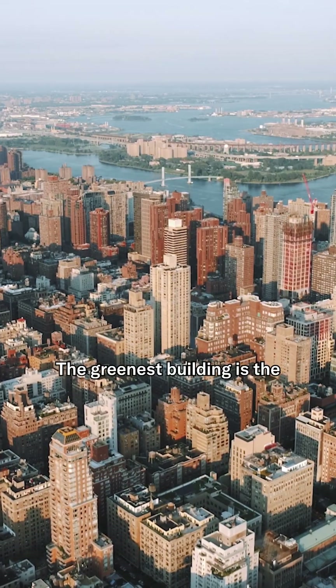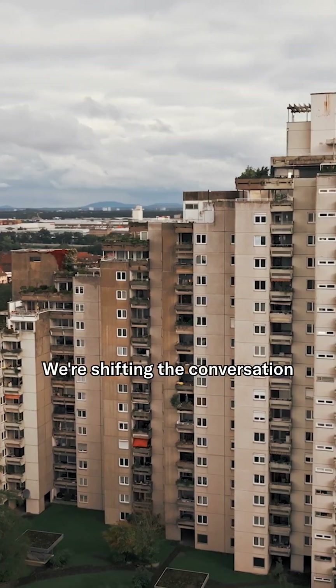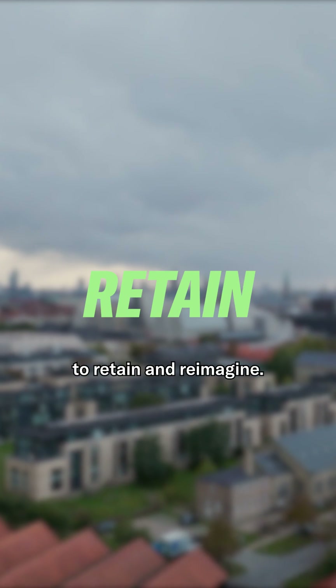The greenest building is the building that already exists. We're shifting the conversation from demolish and rebuild to retain and reimagine.